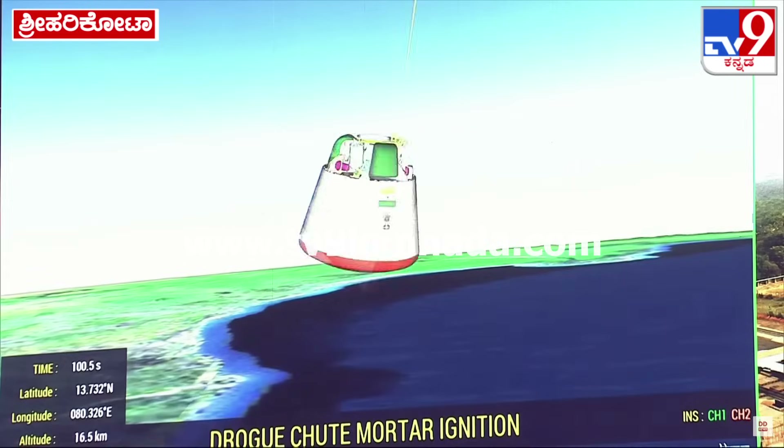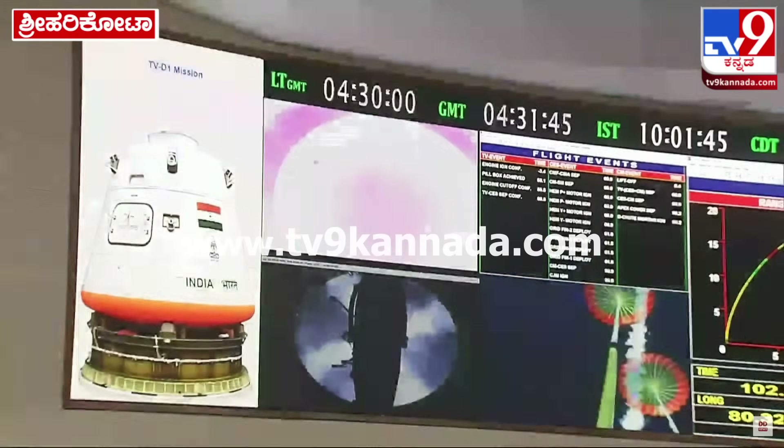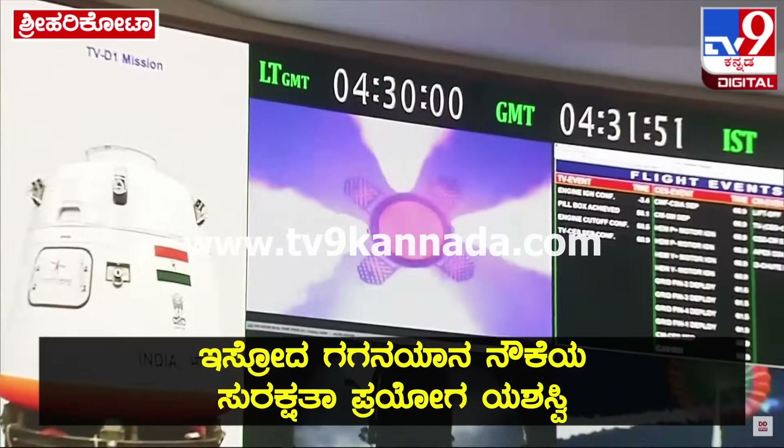Now the crew escape system has been jettisoned. The apex cover has been jettisoned. And now the orbital module is reorienting itself under aerodynamic loading.